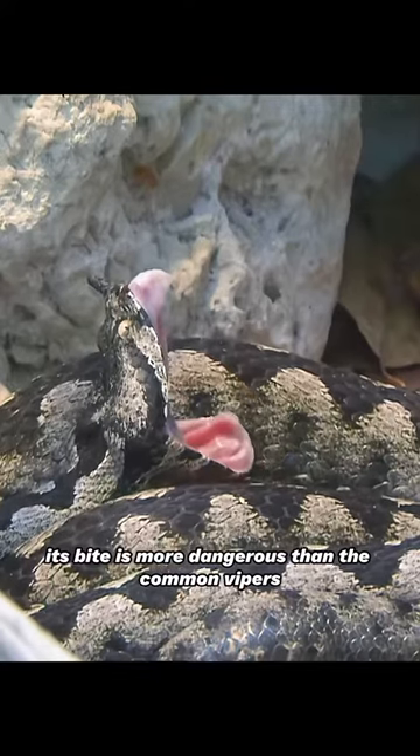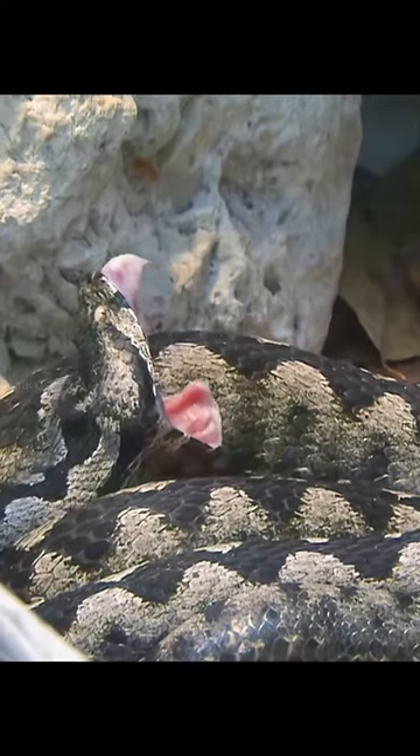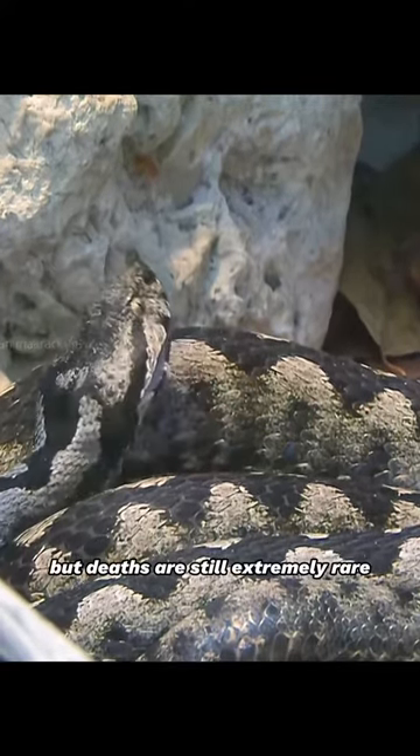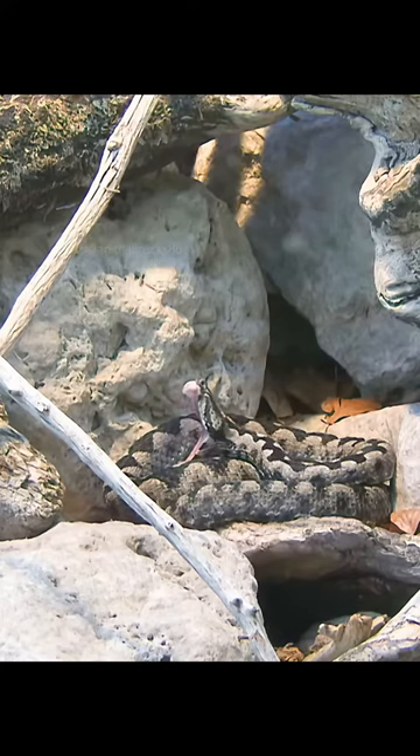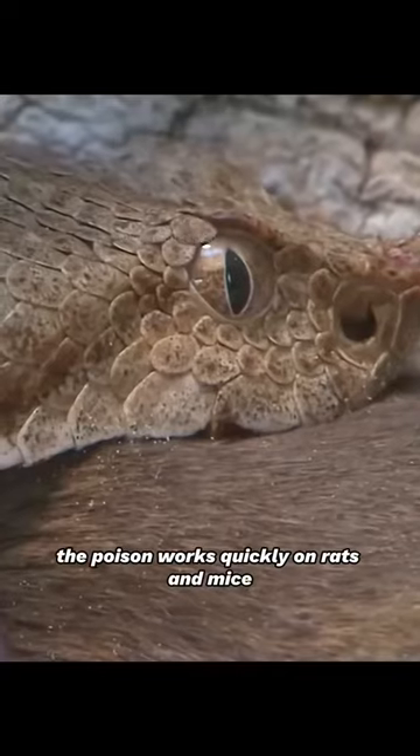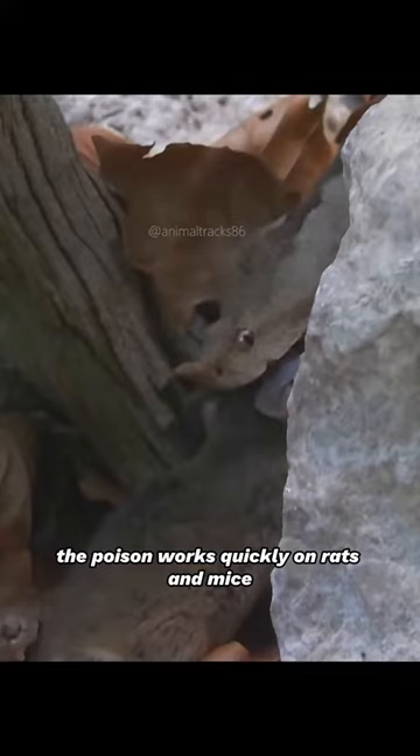Its bite is more dangerous than the common viper's, but deaths are still extremely rare. The last one in Austria was around 70 years ago. The poison works quickly on rats and mice.